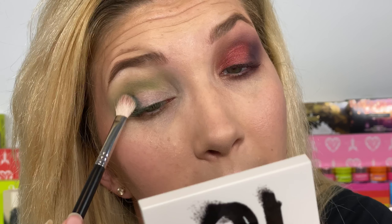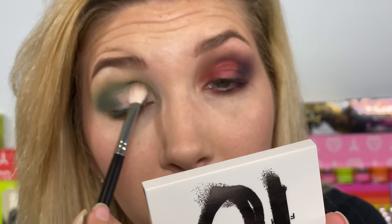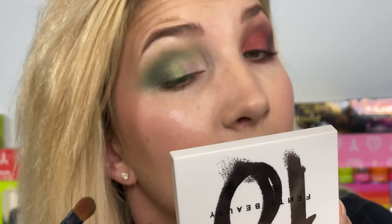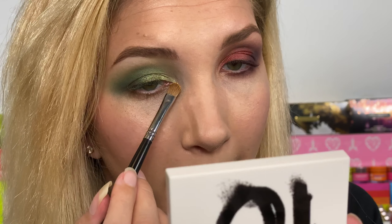Then I'm going to take this dark green shade — it is a shimmer — with a blending brush and put it on the outer corner right over where I put that brown, blending it into the crease. I love green so much. I'm gonna take the matte shade to help blend that out a little bit. This shade in the center of my lid — they hit the nail on the head with these green shades. Then I'm gonna take the lightest green shimmer and put it on my inner corner. This one might be my favorite. Then I'll take the gold shade to highlight my inner corner.